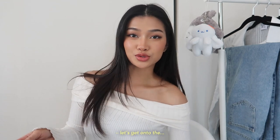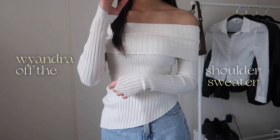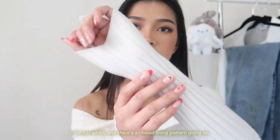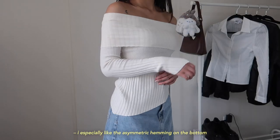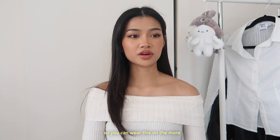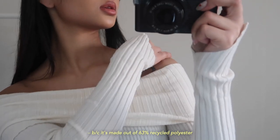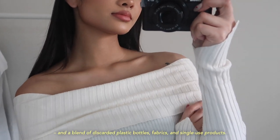The first item is the one I'm actually wearing right now — it's called the Wyandra Off the Shoulder Sweater and it is so pretty. I've been really into off-the-shoulder tops lately. It's white with a ribbed lining pattern, and I especially like the asymmetric hemming on the bottom and sleeves. The sweater is pretty thin so you could wear it on warmer spring days. It's also part of Princess Polly's lower impact range, made out of 63% recycled polyester and a blend of discarded plastic bottles, fabrics, and single-use products.